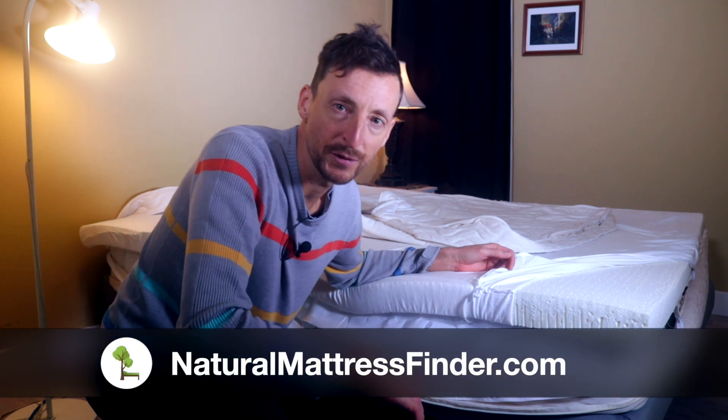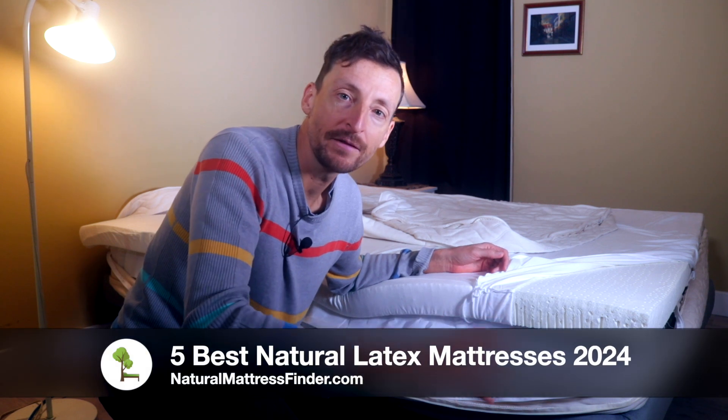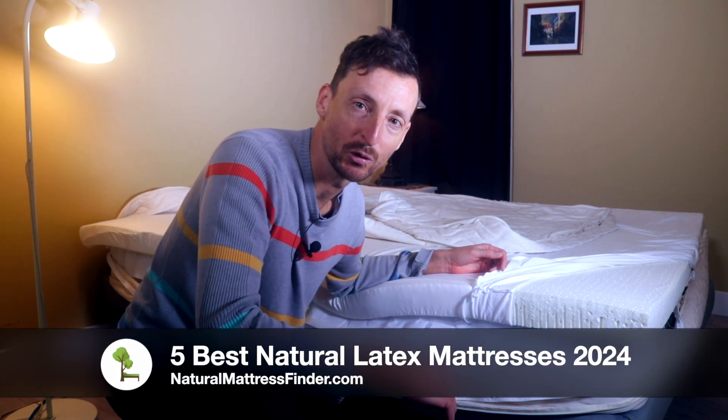Daniel Boudreau here from naturalmattressfinder.com, and in this video I'm going to bring you the five best natural latex mattresses for 2024.